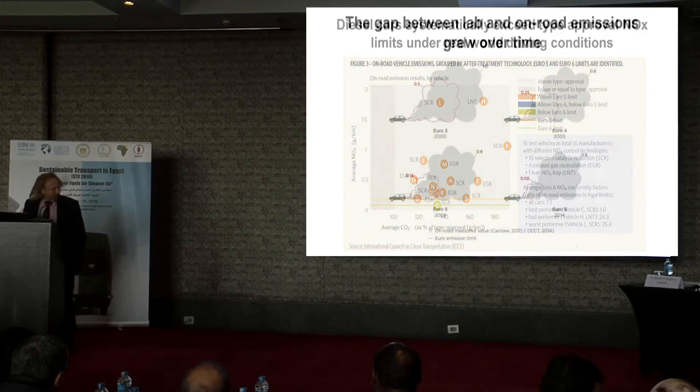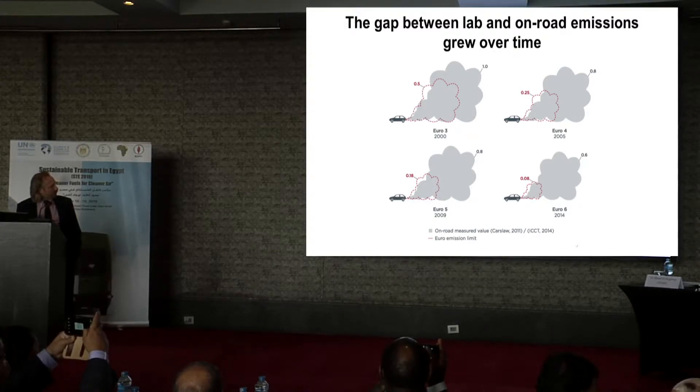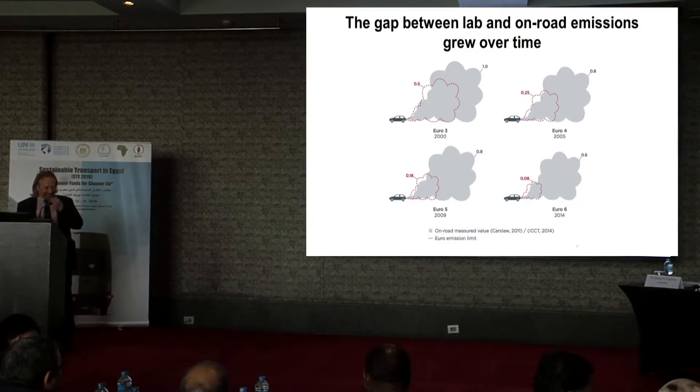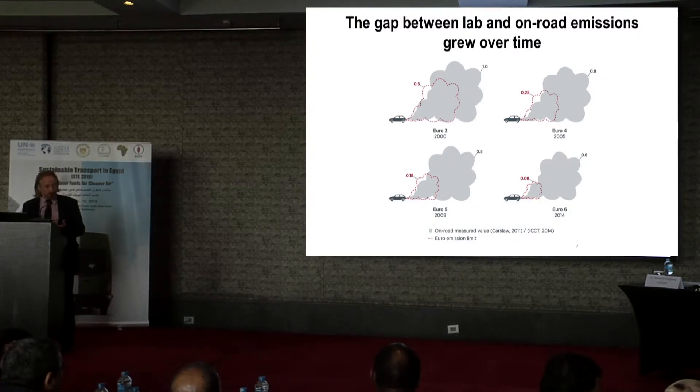Over time, diesel vehicles emitted much more nitrous oxide compared to what they should have emitted, and the gap between actual on-road emissions and the requirement for homologating is actually widening over time. That's really a pity, because diesel engines in terms of efficiency are superior to gasoline engines — there's no doubt about it. But operating in an environment where margins are very small and where the exhaust treatment is getting more and more expensive apparently made vehicle manufacturers go that way.